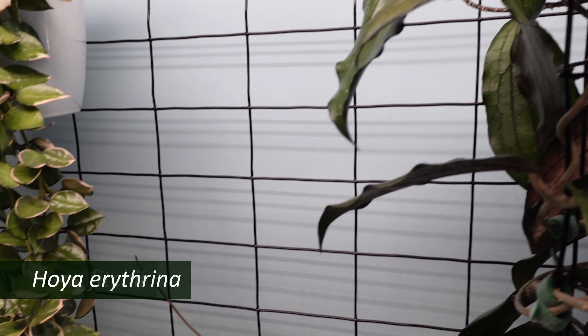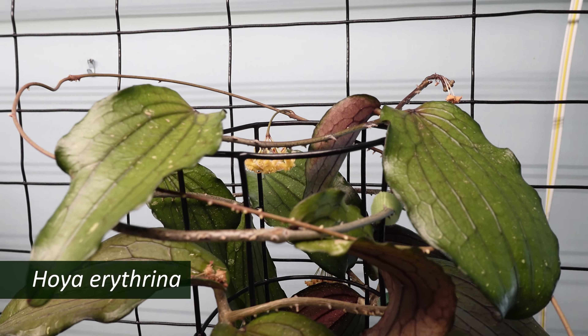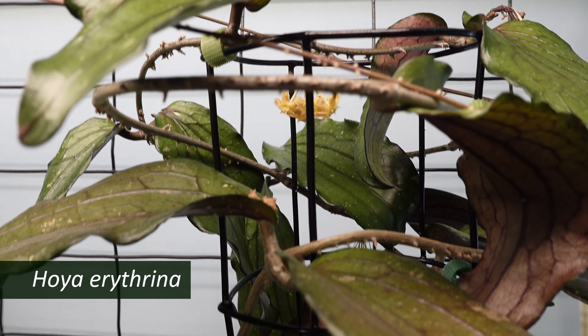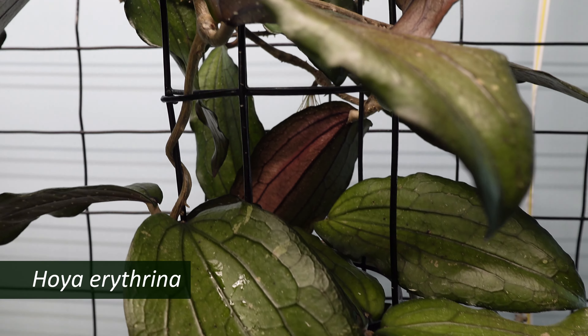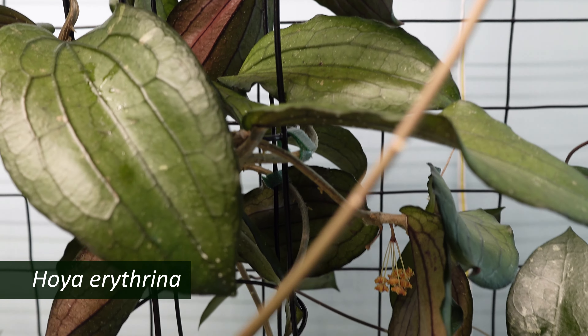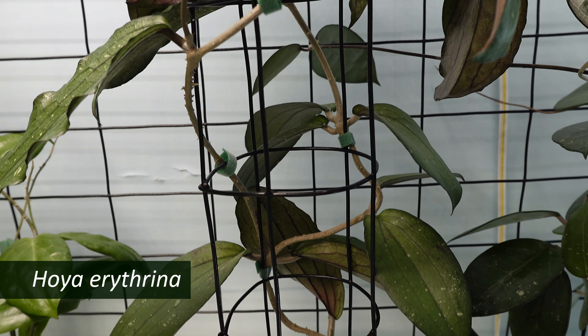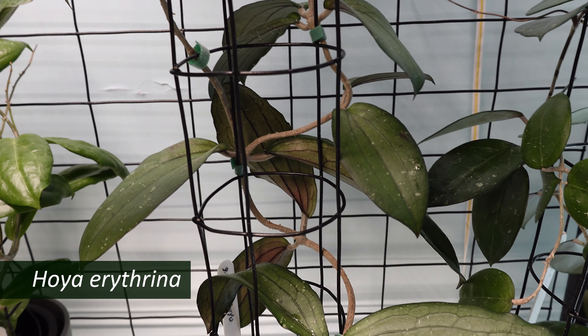To its right is Hoya erythrina, and there are some buds in there, some blooms in there, and there's another peduncle down here. This is a good grower for me — a good bloomer too.